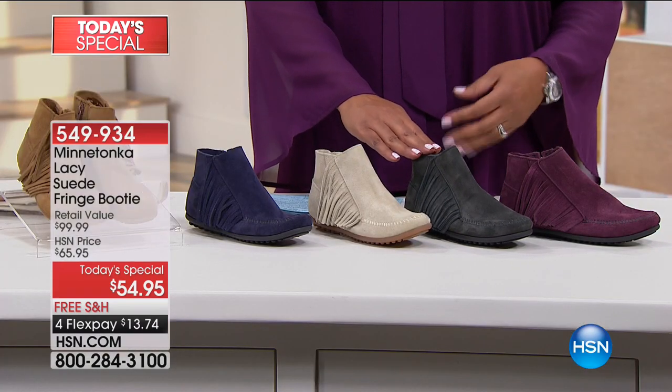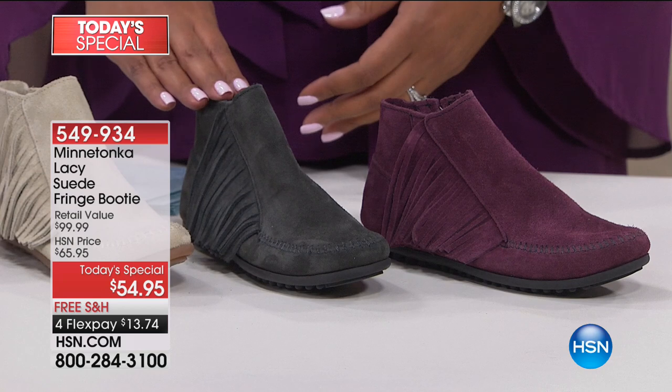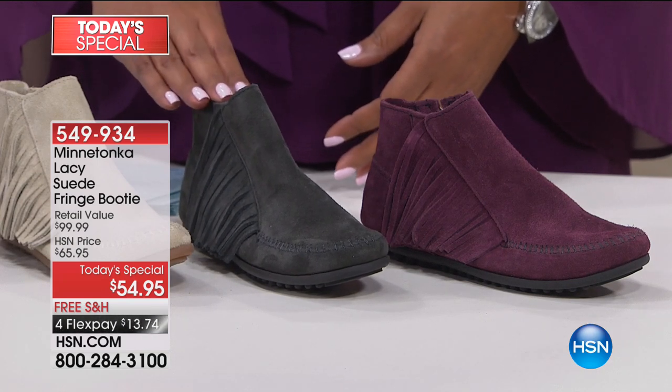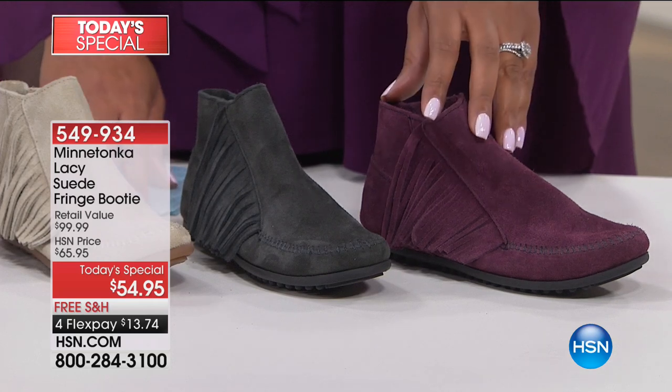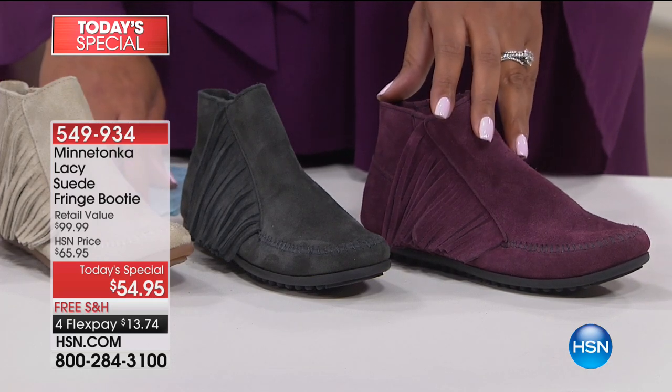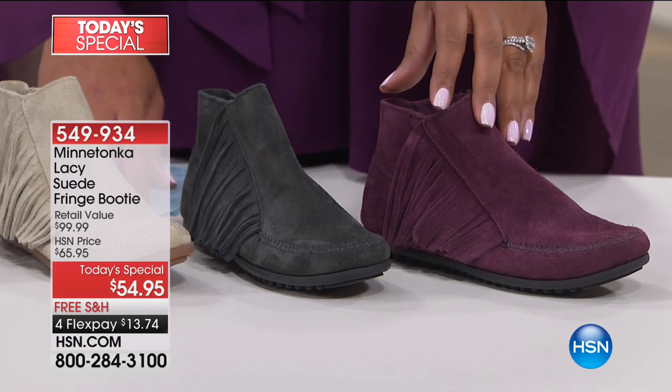It's very soft. And we have it in charcoal — the gray is really hot, it's a new neutral. It's taking the place of black almost. So if you are tired of black, charcoal is your next best color. And we have it in the burgundy, and I know burgundy is one of our most limited colors.